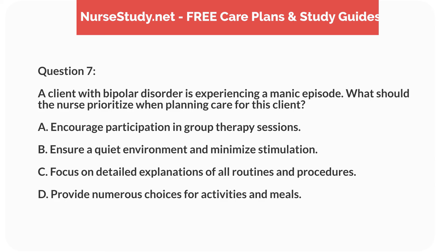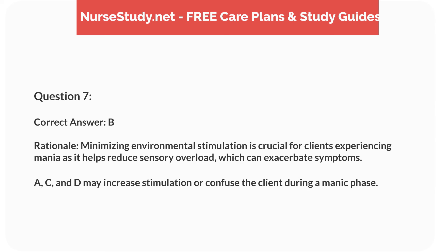Question 7. A client with bipolar disorder is experiencing a manic episode. What should the nurse prioritize when planning care for this client? A. Encourage participation in group therapy sessions. B. Ensure a quiet environment and minimize stimulation. C. Focus on detailed explanations of all routines and procedures. D. Provide numerous choices for activities and meals. Correct answer: B.